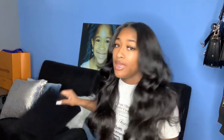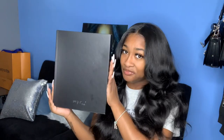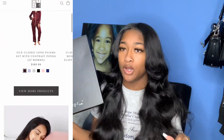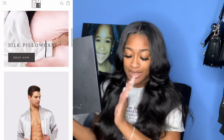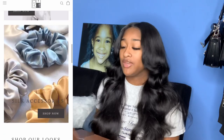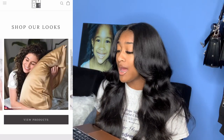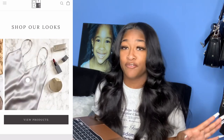But before we get into it, I want to introduce my sponsor K Silk — it goes perfectly with this video because they sent me this really nice silk robe. To be specific, they sent me a classic silk kimono style robe with contrast piping in French gray, size small. All their information will be linked down below if you're interested.